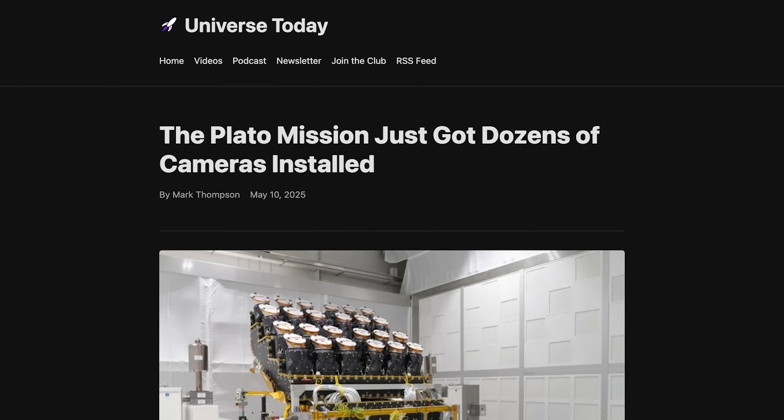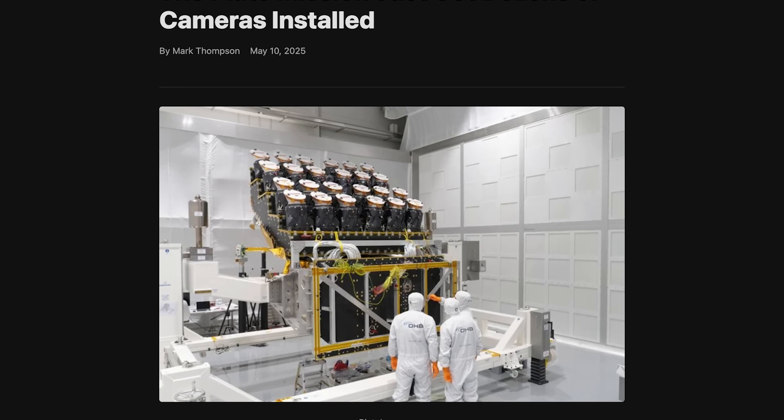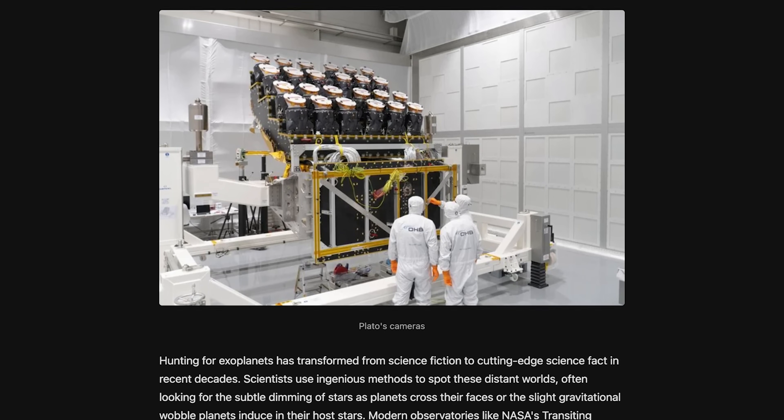There's a very long interview available with one of the people behind PLATO, so if you want to know more about this mission you should definitely check that out. And if you want to read the article about the camera installation, it's on Universe Today, written by Mark Thompson.